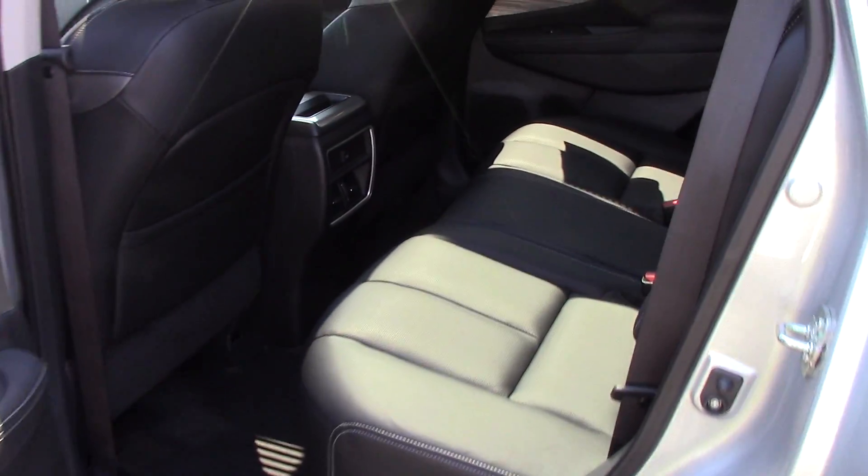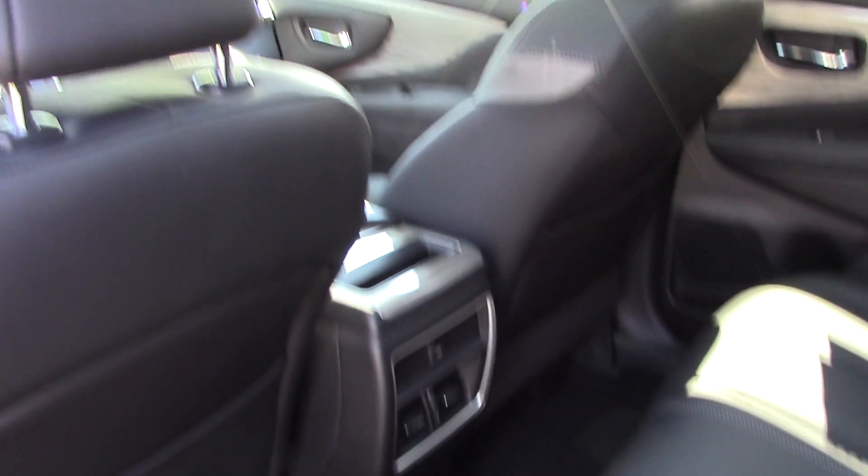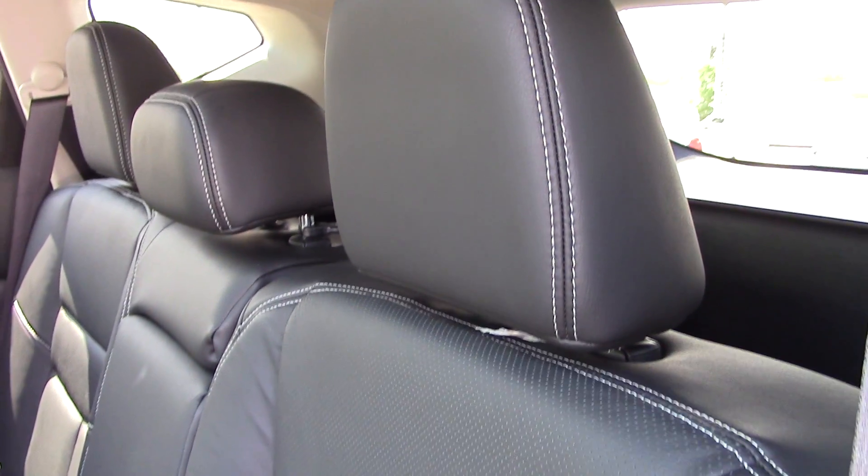Here's a nice shot of the back seat. You've got plenty of room back there. You've got two vents for the heat or air conditioning, and you've also got a USB port, so whoever's in the back seat can charge their phone or other devices.